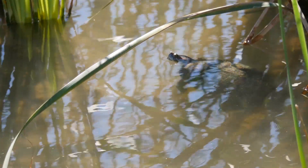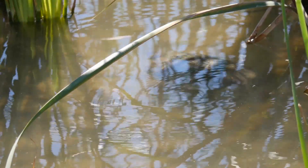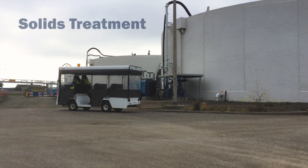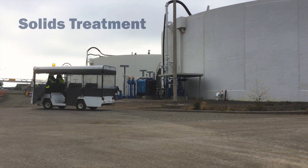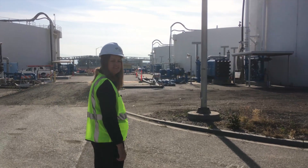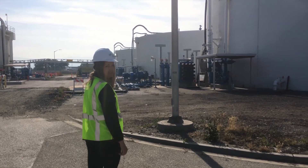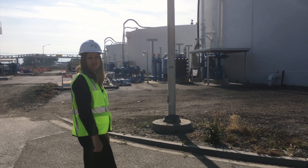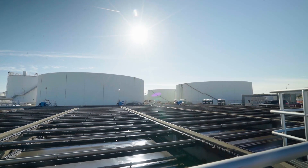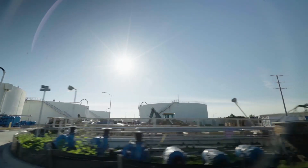Tertiary treatment lasts for about eight hours and the water comes out 99% clean. You might be wondering what happened to all of the solid material that was extracted throughout the treatment process — it goes to these digester tanks, where it is processed for up to 30 days. These airtight tanks are kept hot at 98 degrees and contain naturally occurring bacteria that digest sludge and produce methane gas, helping meet the facility's energy needs.